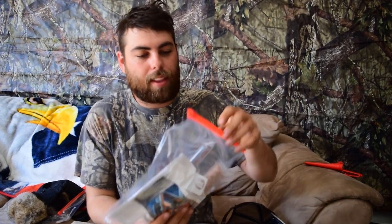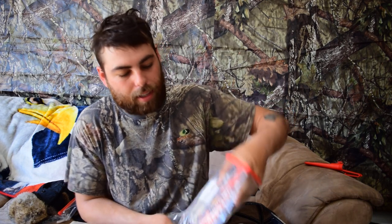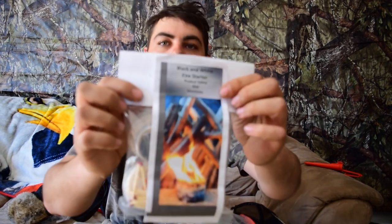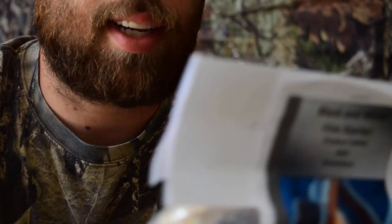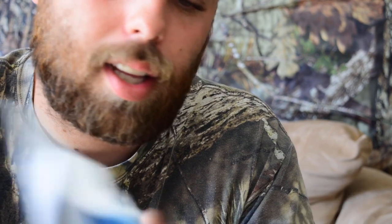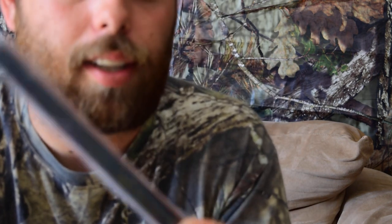Alright, next up we have the black and white fire starter kit — check this out. Got some nice tinder and nice fire starter matches. Awesome. And then we also have the black and white — this is the shepherd light. Awesome! I can't wait to use this. I'll be starting a fire with this tonight actually.